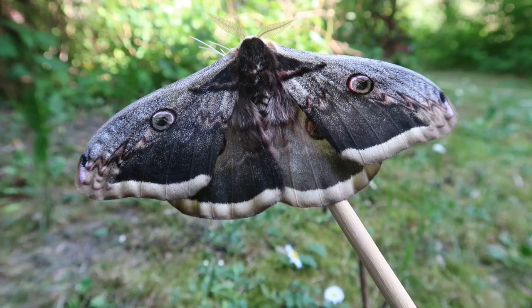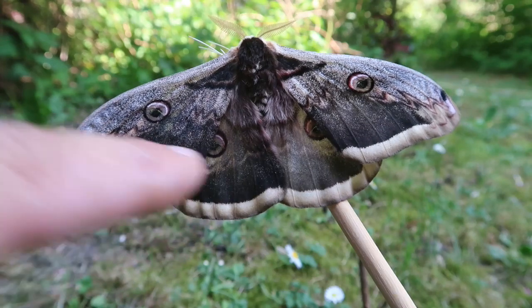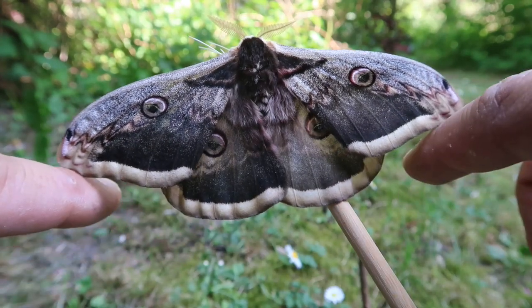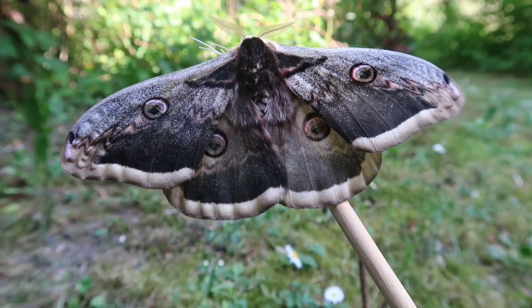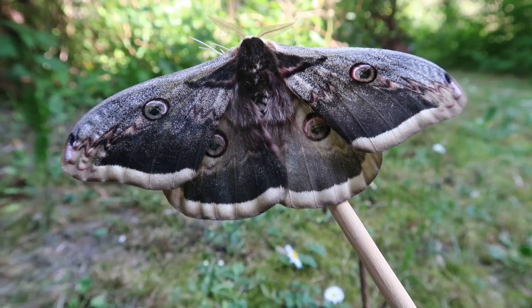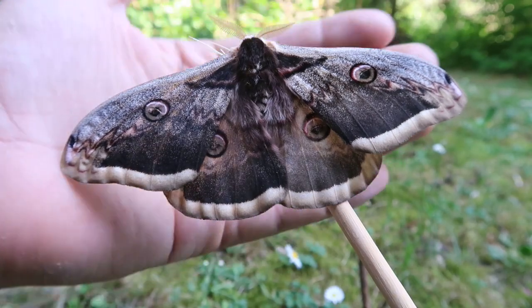It's a marvelous animal — look at these nice patterns on the wings and these eyes. Because of these eye spots on the hind wings and forewings, is what gave them the name 'peacock moth.' In captivity these guys are not very hard to breed, but it's also not very easy.